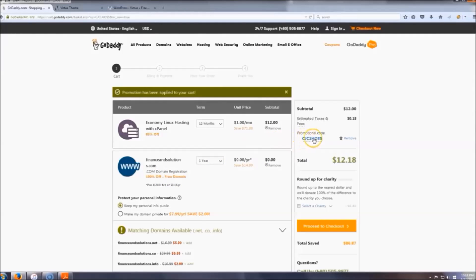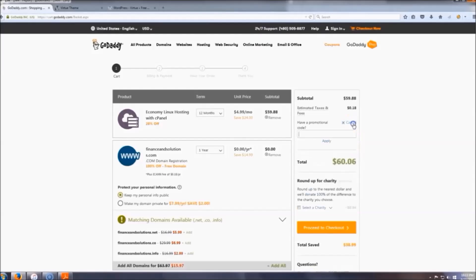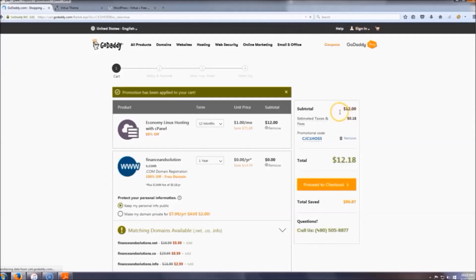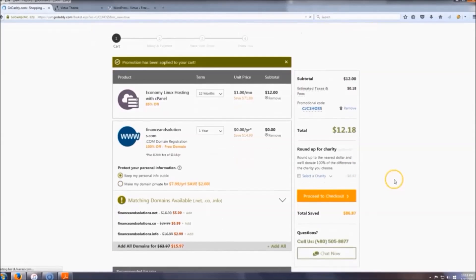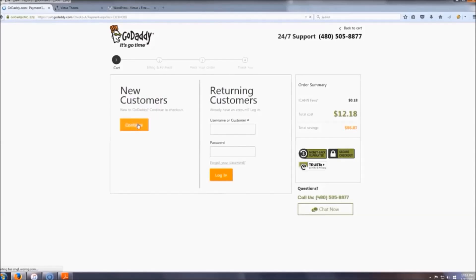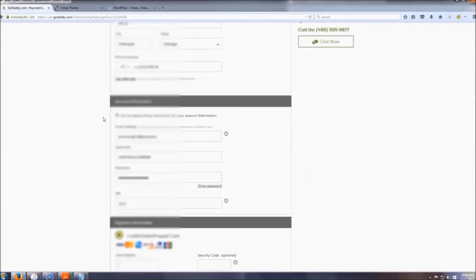Since you clicked that link it automatically applied the promotional code. Just to show you — if you remove it, it's back up to $60. So put that code back in: 1218. Then click 'Proceed to Checkout' and sign up as a new customer.